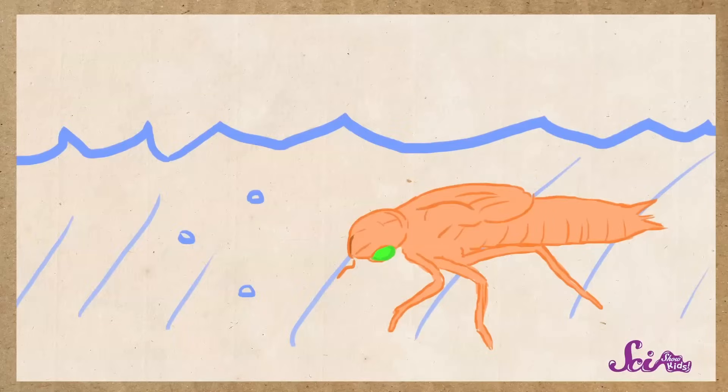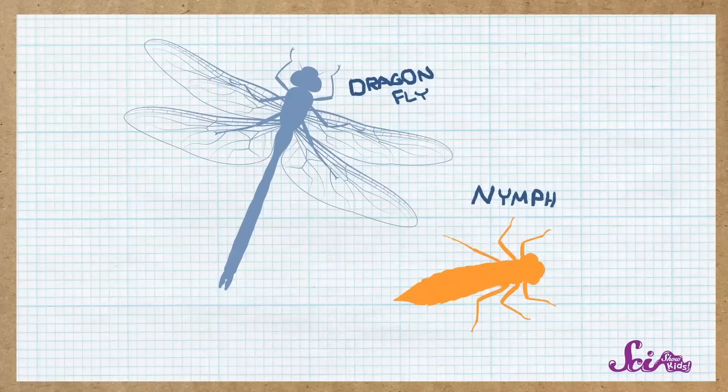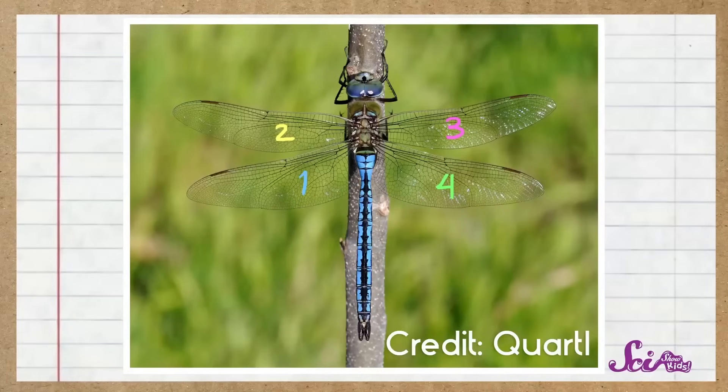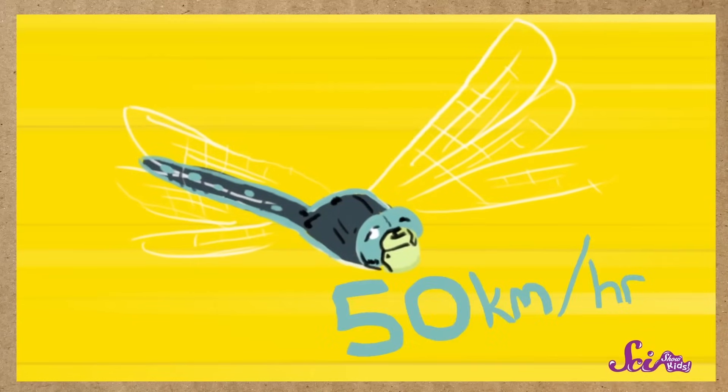Nymphs can also squirt water out of their backsides to move around quickly, like when they're trying to escape something that wants to eat them. Dragonflies stay as nymphs for about a year, although some kinds stay as nymphs for five years. The whole time, the nymphs get bigger and bigger, until one day they climb out of the water. The outside of the nymph's shell splits open and an adult dragonfly comes out. The shapes of their bodies look kind of alike, but the adult dragonfly has wings — four of them — some of the strongest wings of all insects in the world, strong enough to carry some dragonflies the whole way across the ocean. They can fly at speeds of about 50 kilometers or 30 miles an hour, as fast as a car driving down the street, hover in one place, and even fly backwards.